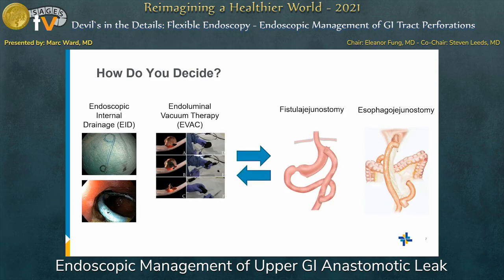The question now is: how do you decide? At our institution, we do a lot of endoscopic drainage and a lot of EVAC. But sometimes endoscopic therapies fail and we have to go to a fistula jejunostomy, which involves bringing up a loop of intestine to the leak site and creating almost a Roux-en-Y through the fistula. That does two things: it addresses the stricture in the sleeve that often causes the leak up top, and by doing a fistula jejunostomy you allow some of that pressure to be diverted away from the leak, allowing it to heal.